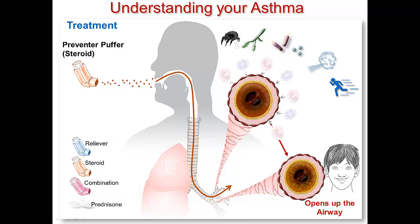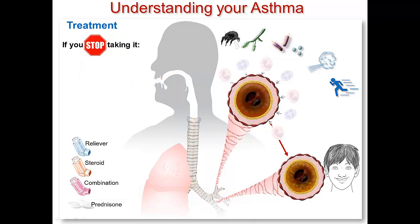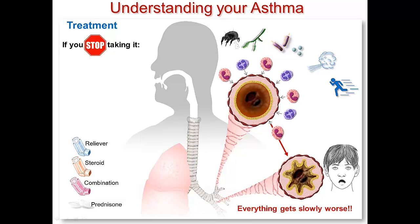Something that happens very often with steroid puffers is that they work so well that people think their asthma has got better. When that happens, a lot of sensible people stop taking their puffers. The trouble with that is that the asthma is still there, and when you stop taking the puffer, the inflammation comes back, the airway starts to get narrow again, and then you need to use more of your reliever puffer. So one of the tricks to managing your asthma is to remember to keep taking your steroid puffer even when you feel like you don't need to.